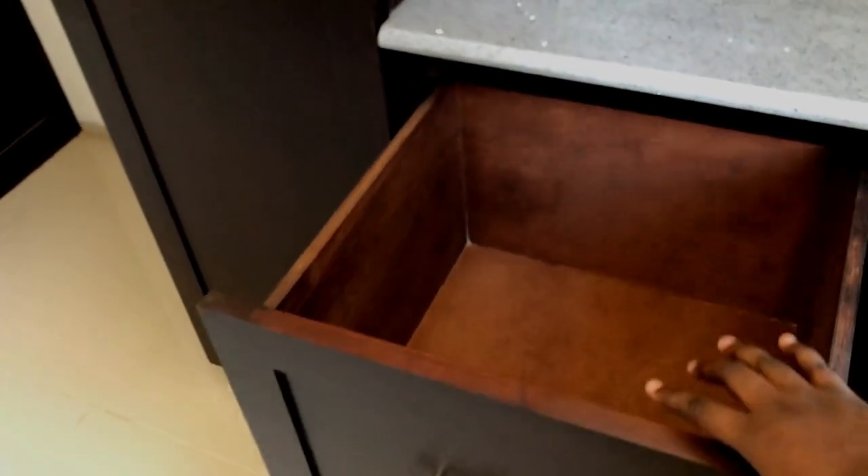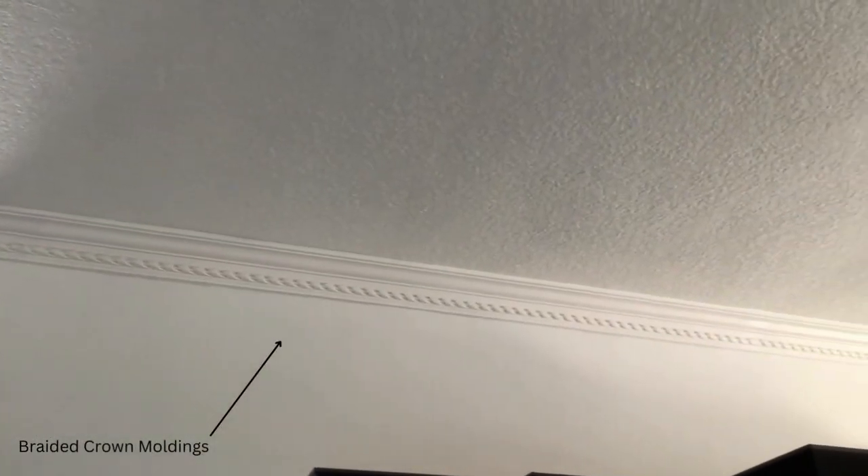The drawers in the kitchen are also extremely deep. The cabinet space is just immaculate — the drawers are deep, the wall cabinets are huge and of good height, and even under your sink there is storage as well, so you're never going to be short of space.